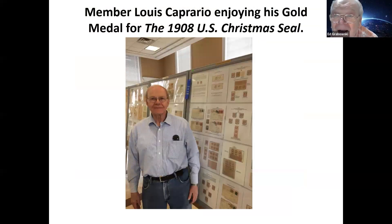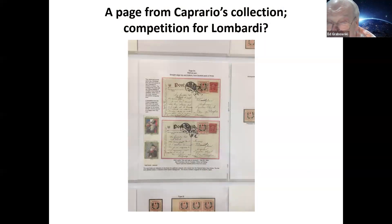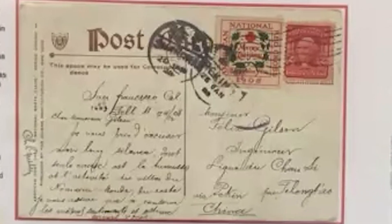Here's member Louis Capriano enjoying his gold medal. He put a one-frame exhibit in on the U.S. 1908 Christmas seal — yes, he's a specialist in Christmas seals. You can see from his exhibit he's studying the production and use of this one Christmas seal and all its varieties and markings. Here's a close-up of one of his better pages showing two postcards to China from San Francisco featuring this seal. They're quite rare and unusual.